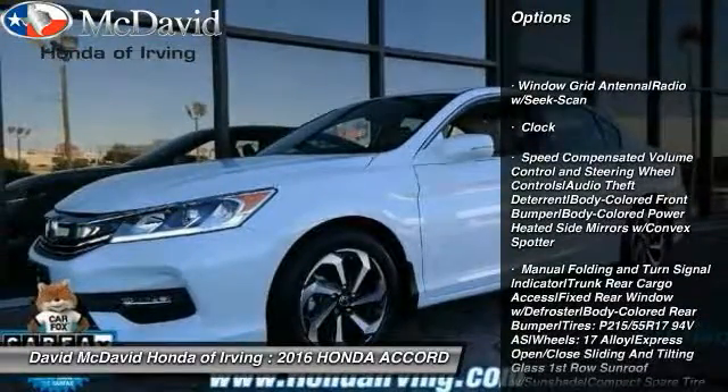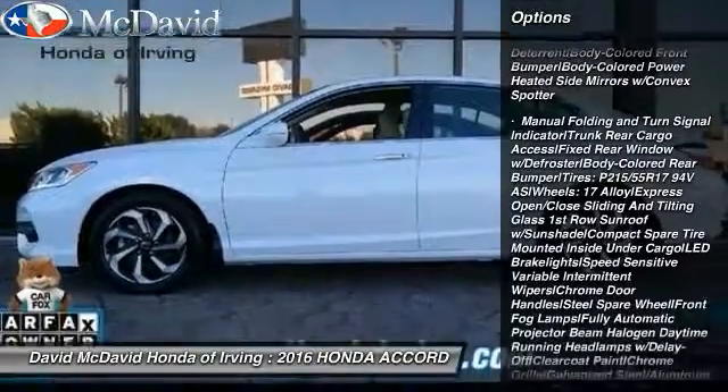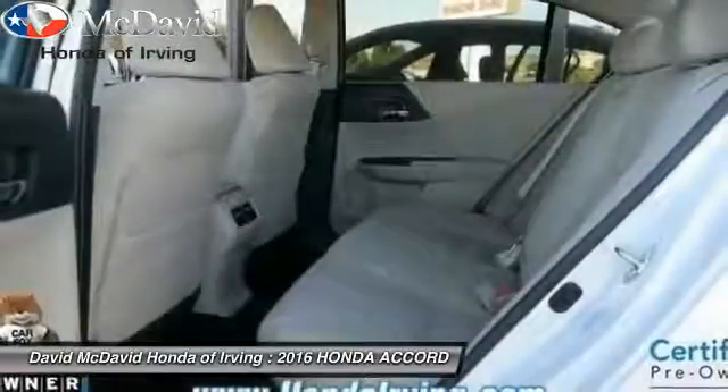Great options include: universal garage door opener, fog lights, trip computer, clock, tachometer, day-night rearview mirror, perimeter alarm, and engine immobilizer.